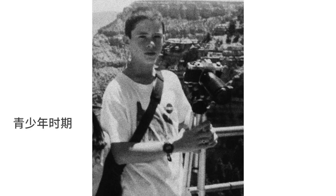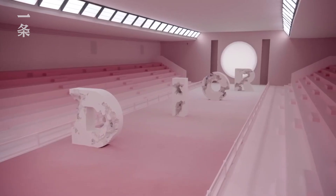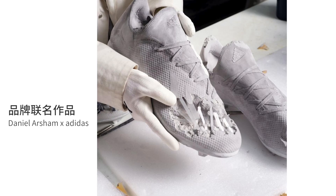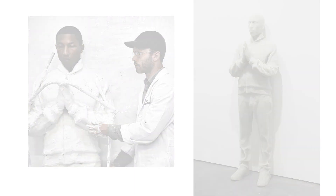I grew up in the 90s around hip-hop and skating, and certainly sneakers were part of my universe. As my work evolved, I started to think about how I can engage different audiences through series around music and sports. The blending of popular culture and visual art really does cross cultures.